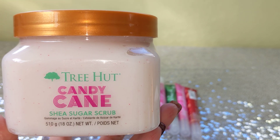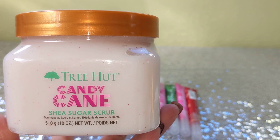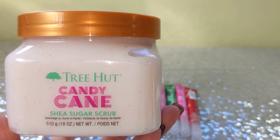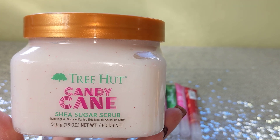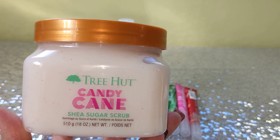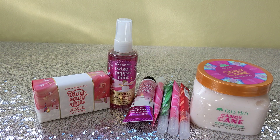My store was down to the bare bones on Tree Hut stuff. It was only about 11 a.m. and it was almost gone. There was a bunch of the pine one — Holiday Cheer, I think — but there weren't many of the Candy Cane left, and only one Sugar Cookie. I'm kicking myself for not grabbing the Sugar Cookie. These scents are selling out like crazy — they just can't keep them in stock.